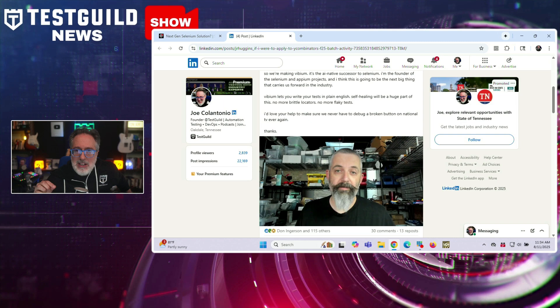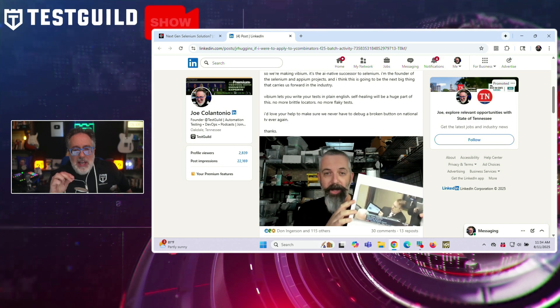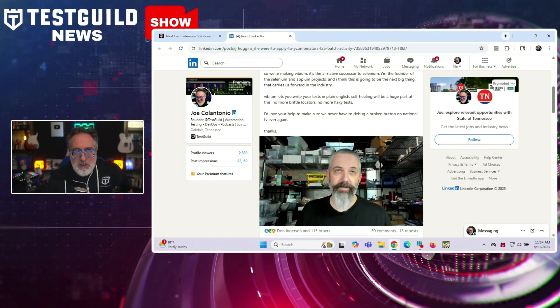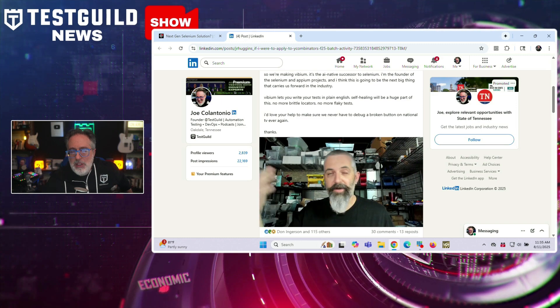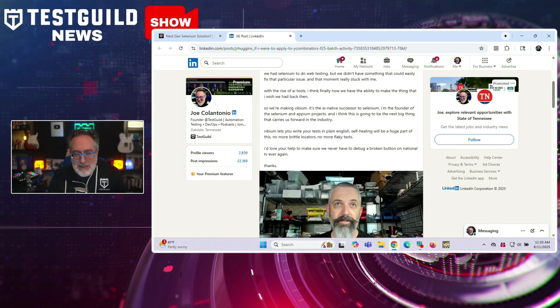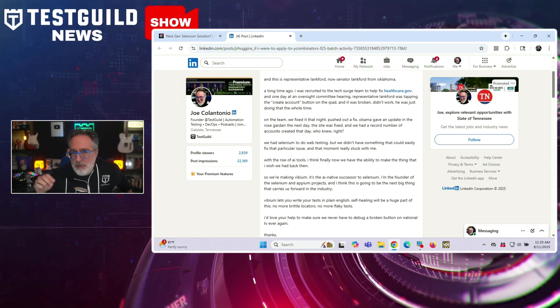He also posted a video tied to a potential Y Combinator application. Jason recounted his experience on the tech search team that repaired healthcare.gov in 2013, including a public incident where a key site failed during a congressional hearing — a moment that highlighted the limitations of existing web testing tools. With current advances in AI, he believes it's now possible to build the tool he wished existed back then. Vibium allows tests to be run in plain English, featuring self-healing capabilities aimed at eliminating brittle locators and flaky tests. In a chat on LinkedIn, he said the initial focus will be on JavaScript and TypeScript, positioning Vibium to compete directly with Playwright.